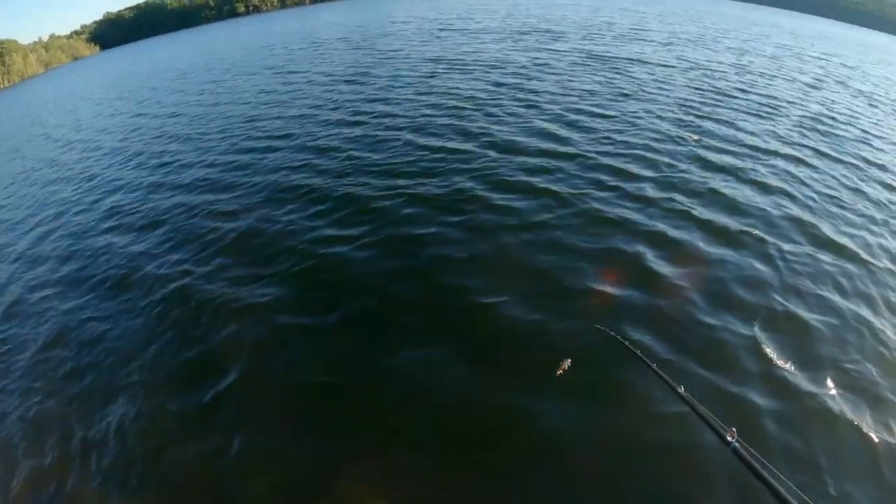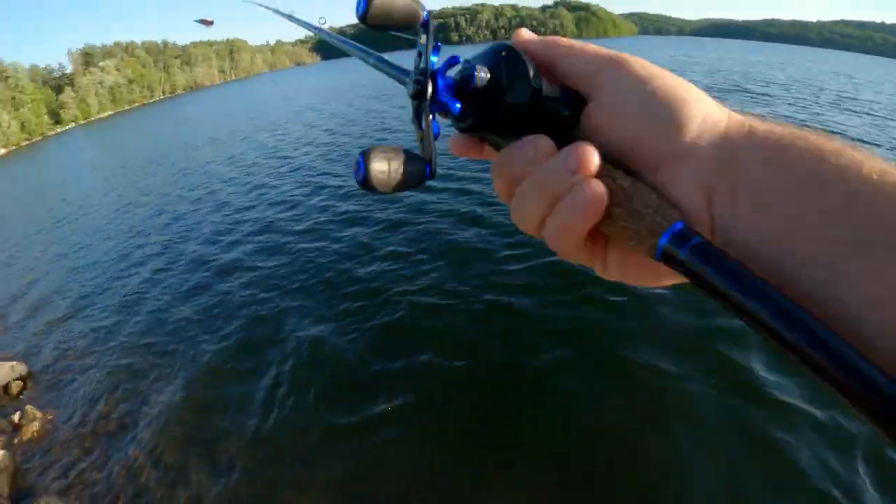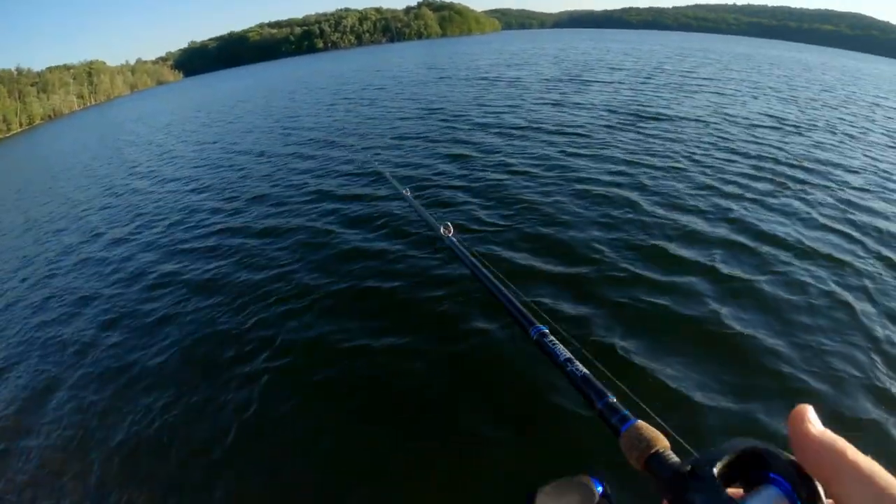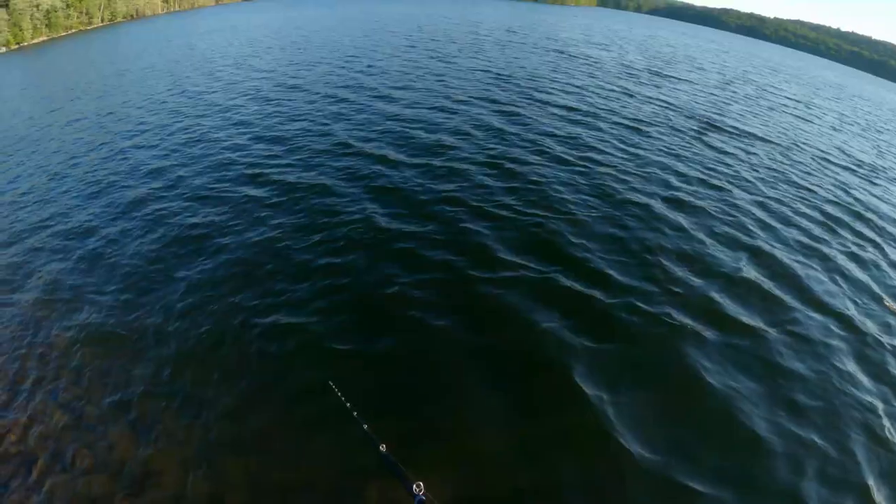I'm about eight to ten feet off the water right now. I'm swimming this right along the rocks.